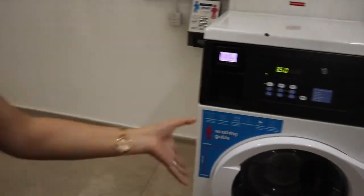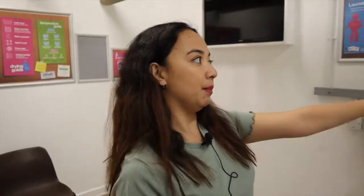For example, if the machines here are full, they have another laundry area in the other building — there are more machines there. So if you really want to wash, you just walk — it's only a 5-minute walk. That's it.